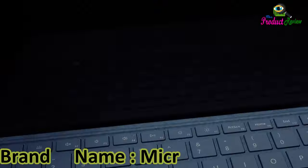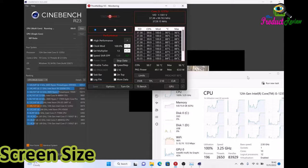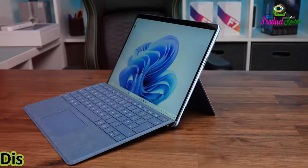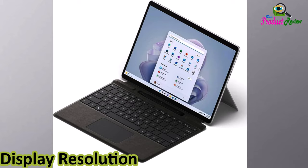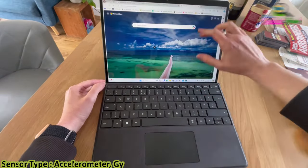Brand name: Microsoft. Storage Capacity: 32 gigabytes. Screen Size: 13 inches. Color: Platinum. Display Resolution: 2880 by 1920 pixels. Sensor Types include Accelerometer, Gyroscope, and Magnetometer.